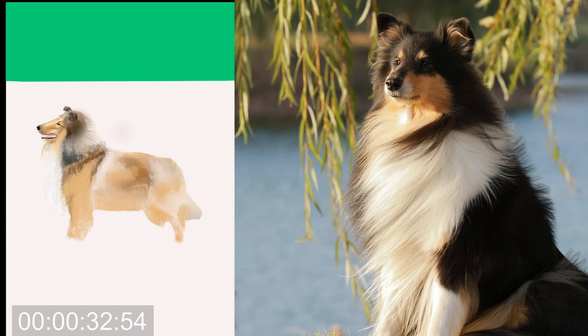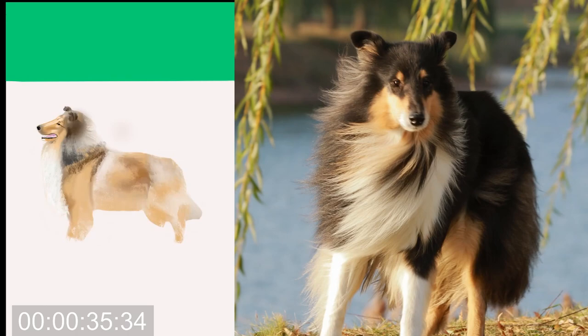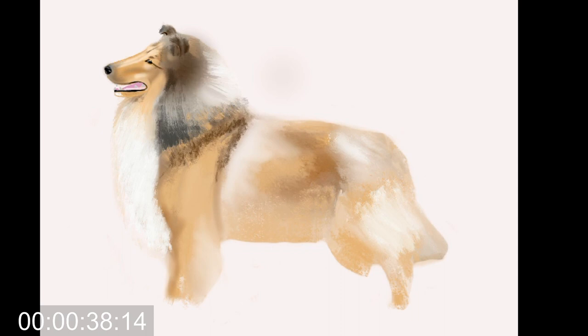It was interesting to learn that the rough Collie doesn't just bond with one person — rather, they learn the characteristics of each person in their household and form behaviors specific to each person. So if you let them get away with something, they'll know who you are and come back to that person to get away with it again.